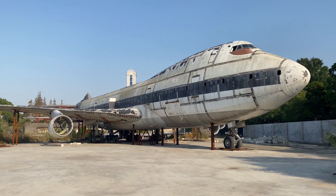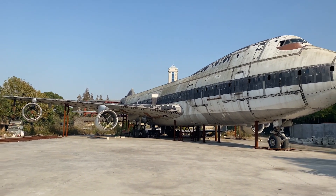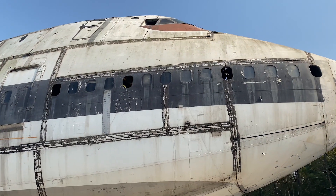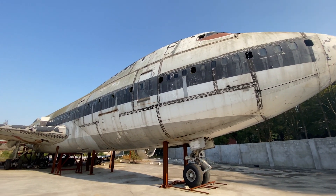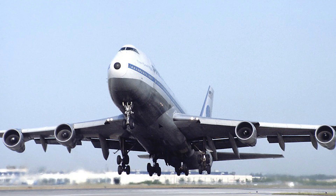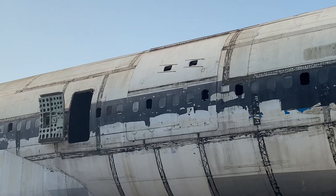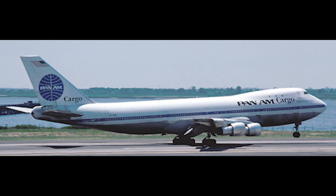This old Boeing 747-100 was built in 1970 and made its first flight on July 24th, 1970. Can you imagine that this thing is already over 50 years old? It was delivered to Pan Am on August 4th, 1970 with registration number N771PA. Later it was converted to cargo and flew with Pan Am Cargo as Clipper Donald McKay.